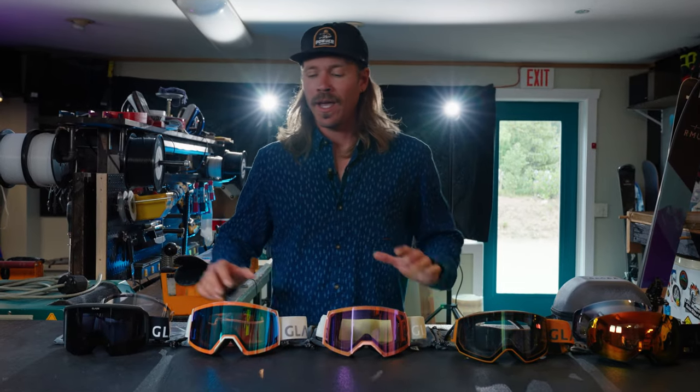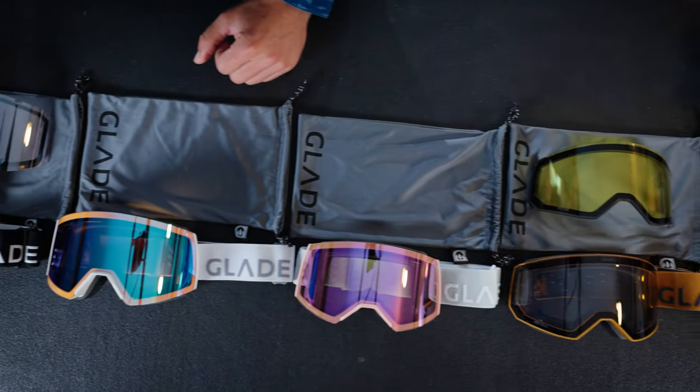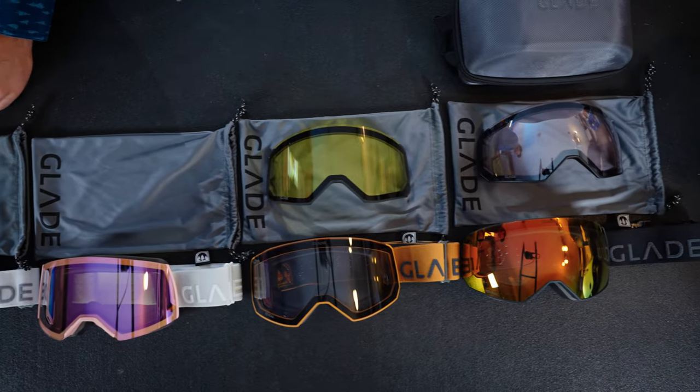Hey, I'm Mike, head of product here at Glade, and what I wanted to do today was just take a couple minutes to kind of show you through this winter's line and maybe help you make that decision of what goggle is going to be best for you.